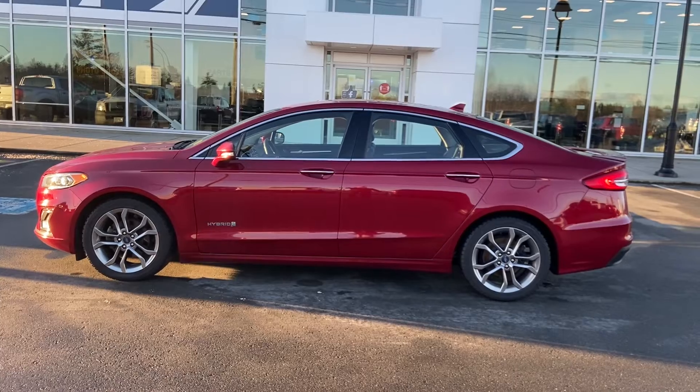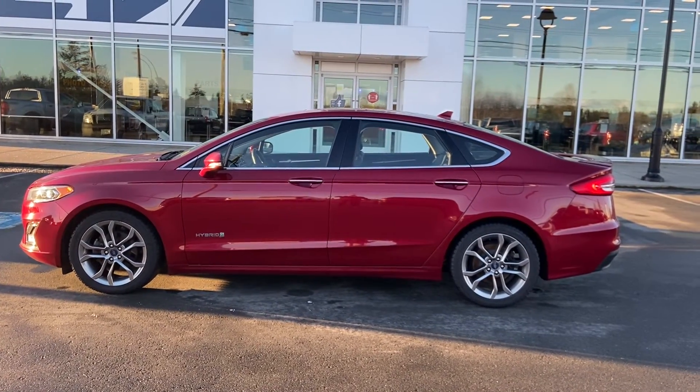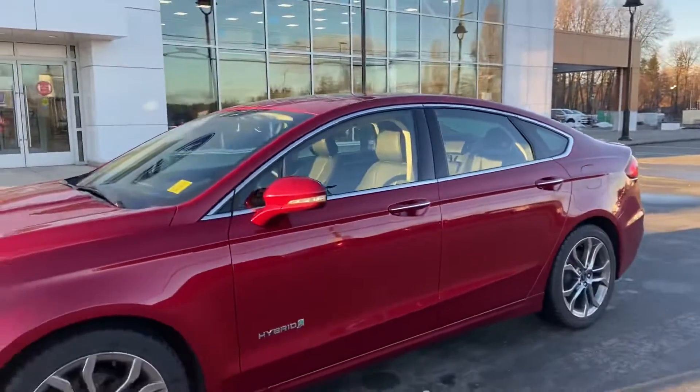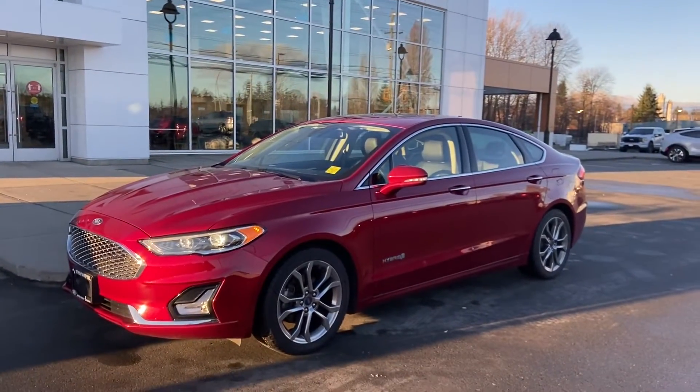My number is 778-348-4103, and if you prefer to call directly to the dealership, that is 250-287-9171 — just ask for Jerry. My name is Jerry Johnson, this is Steve Marshall Ford Campbell River, and I look forward to hearing back from you, George.